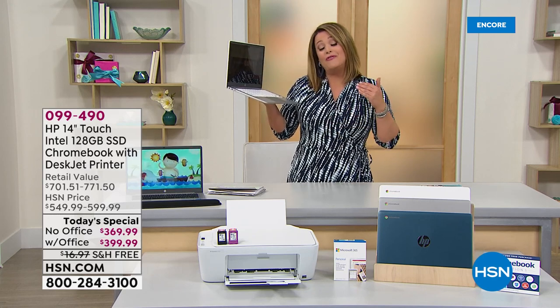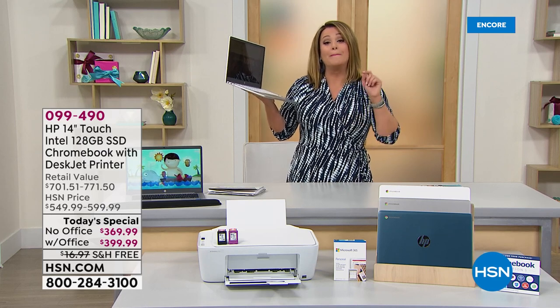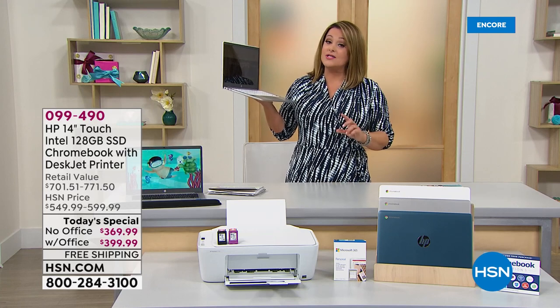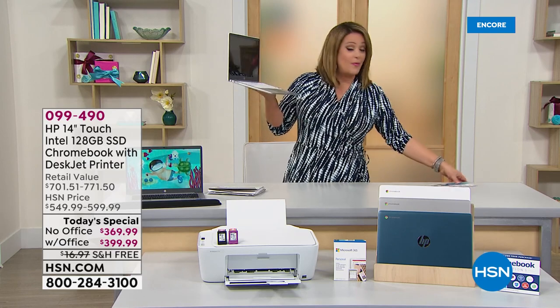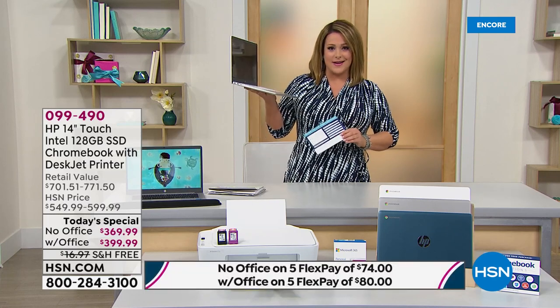We got confirmation that this will be the lowest price HP Chromebook bundle we will do for the rest of the year, certainly before back to school and back to work. You get the computer, the printer, the ink, and software and services included as well. All you do tonight is decide: do you want it with Office or without?